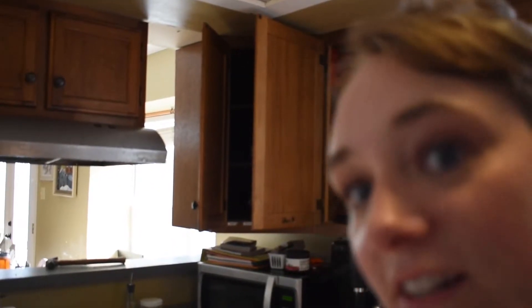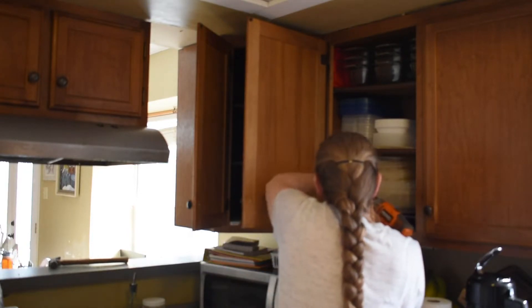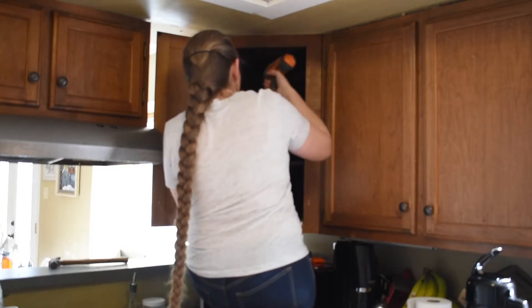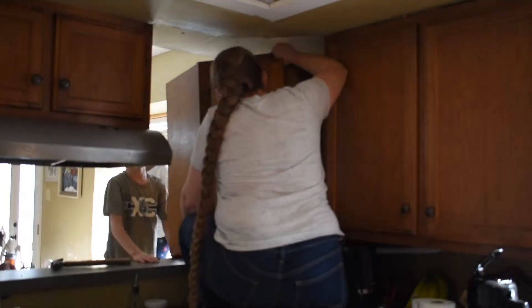Getting closer. By this point I was getting so excited. I could start to see through this gap over the counter and I could just tell how open it was going to feel. I was getting pretty pumped up about it.